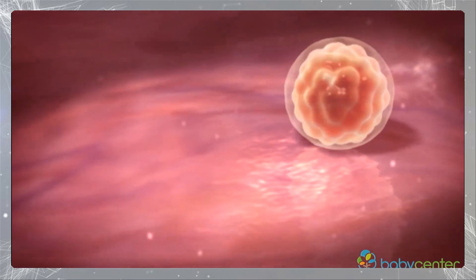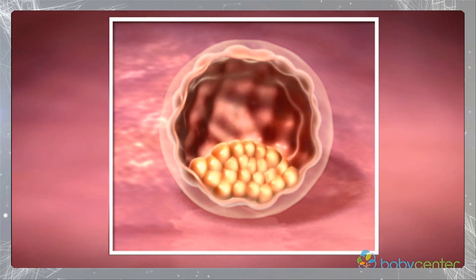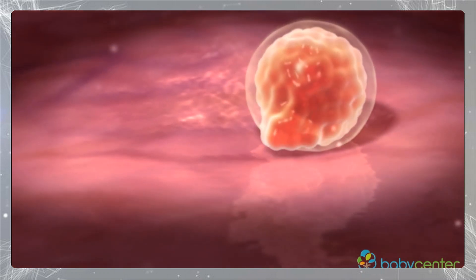Within a week of conception, your fertilized egg, known as a blastocyst, will make its way to your uterus. The egg is about the size of a pen tip. In days, the cells in the egg arrange themselves into groupings.